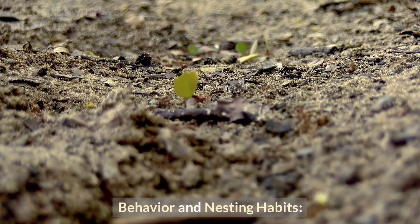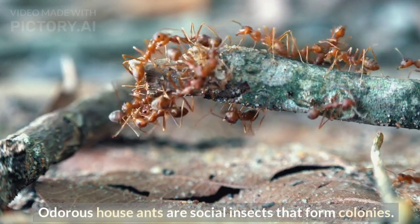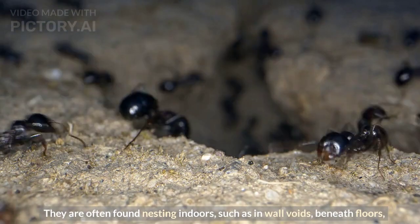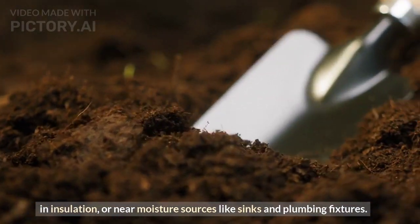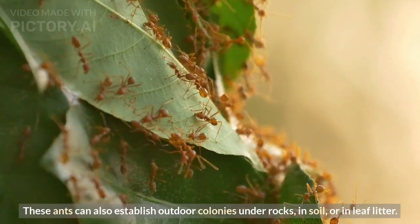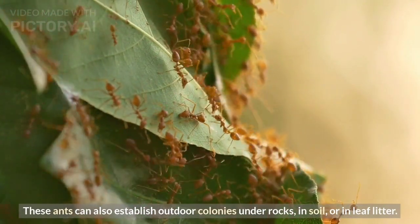Behavior and nesting habits. Odorous house ants are social insects that form colonies. They are often found nesting indoors, such as in wall voids, beneath floors, in insulation, or near moisture sources like sinks and plumbing fixtures. These ants can also establish outdoor colonies under rocks, in soil, or in leaf litter.